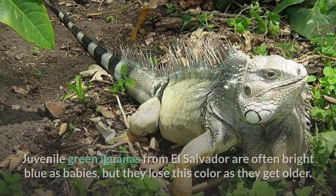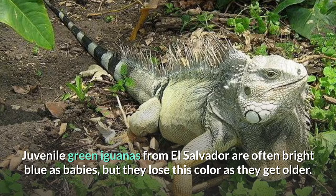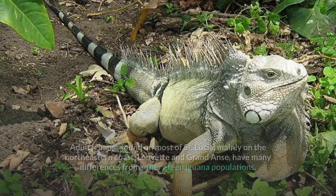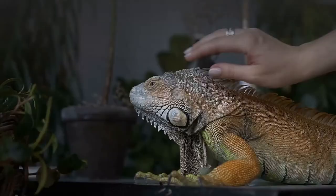Adult iguanas found on most of St. Lucia, mainly on the northeastern coast at Louvet and Grand Anse, have many differences from other green iguana populations. They are light green with predominant black stripes. Instead of the typical orange dewlap, the iguanas of St. Lucia have a black dewlap.